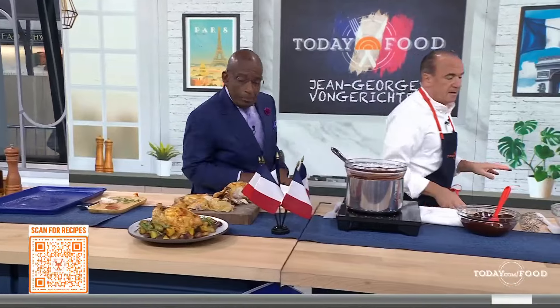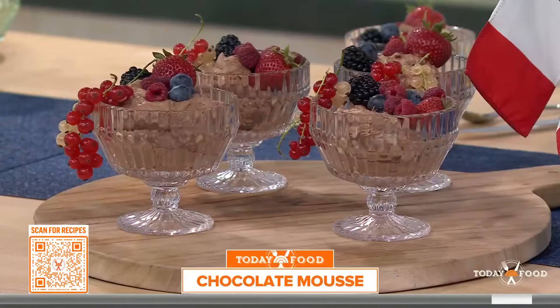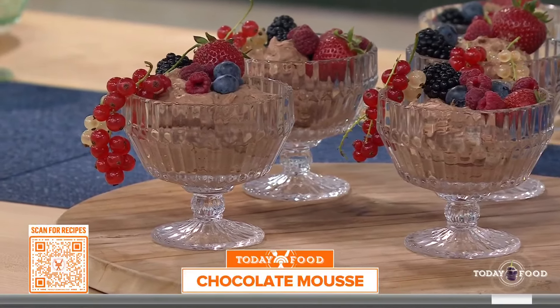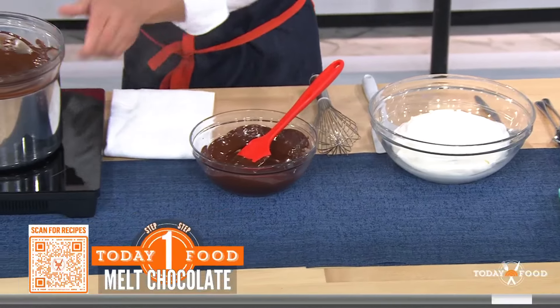Now you're going to make a chocolate mousse — another family recipe. Two ingredients. Melt the chocolate, like 65 to 80% cocoa, so it's quite dark. Double boiler, keep it warm.